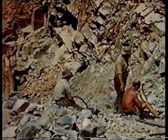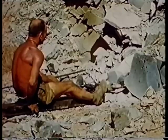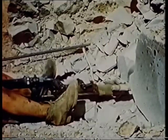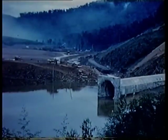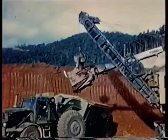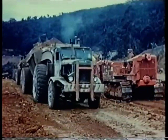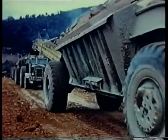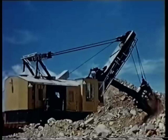Before work on the dam itself could proceed, a diversion tunnel to carry the flow of the river had to be constructed, and this became a major drilling operation. The tunnel was eventually completed, and earth-moving on a grand scale commenced at a nearby quarry site. The earth would form the impervious fill material for the dam wall interior, while the rocks would be used for the external section of the huge embankment.